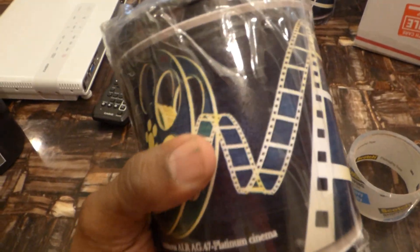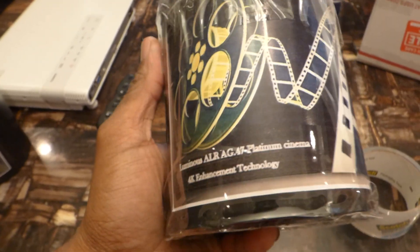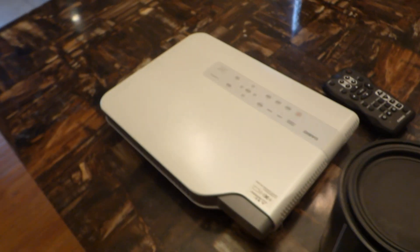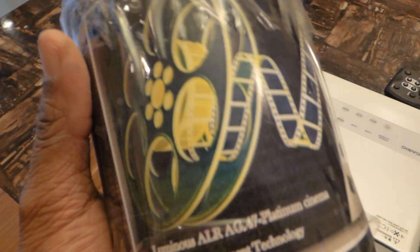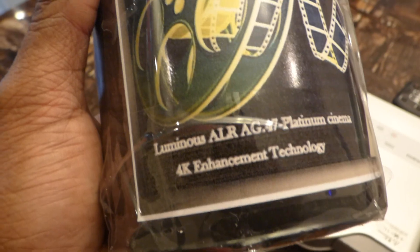It gives a 720p WXGA projector the ability to look like 4K. Keep in mind you don't have to spend a lot of money on a projector — the last couple days I've been buying projectors on eBay. This one I only paid $249 for. The technology allows the screen to perform very close to a 4K projector using 4K enhancement technology.